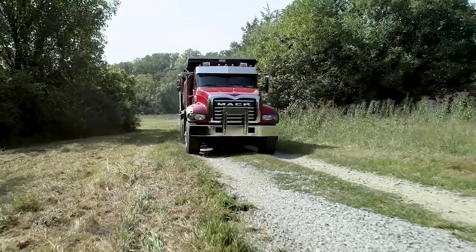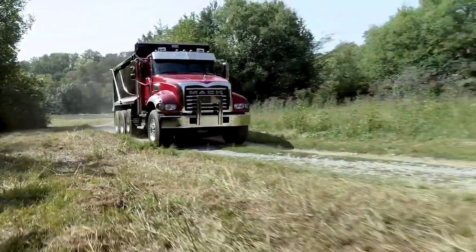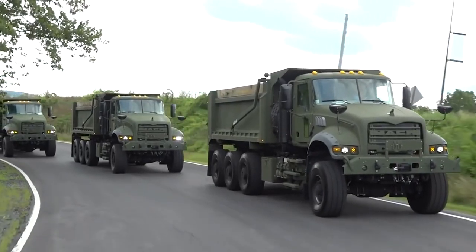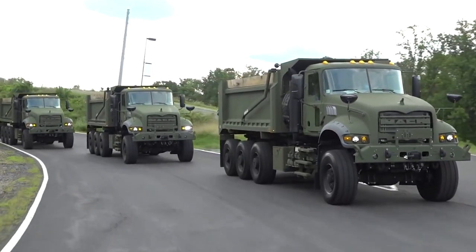This vehicle is built off of our Mack Granite commercial vocational truck, which we produce in excess of 10,000 per year. To meet U.S. military requirements, it has things like CARC paint — you can see the green Army CARC paint on this vehicle. They can also order it in tan. That chemical agent resistant coating paint is a special military requirement and one of the differentiators.